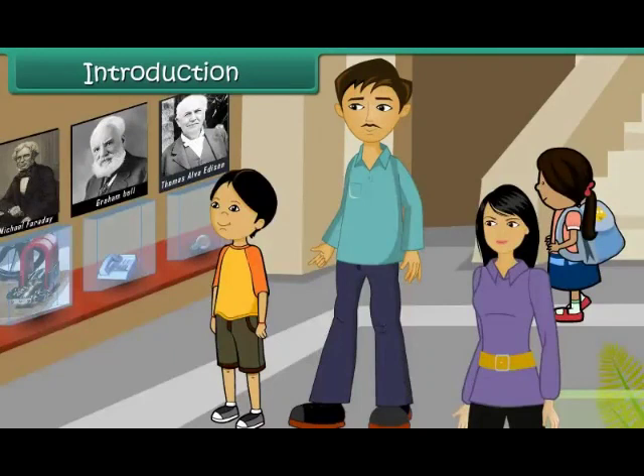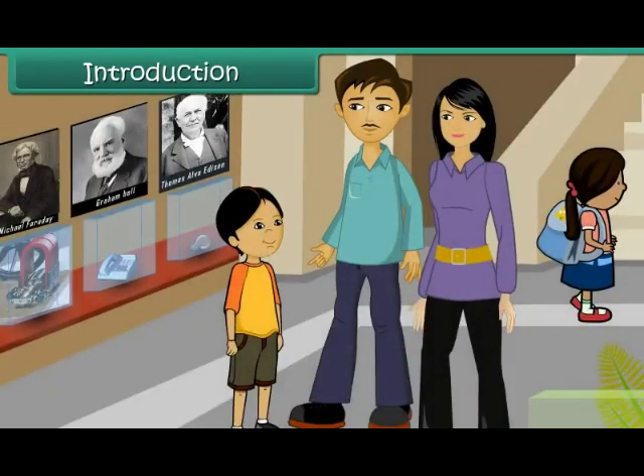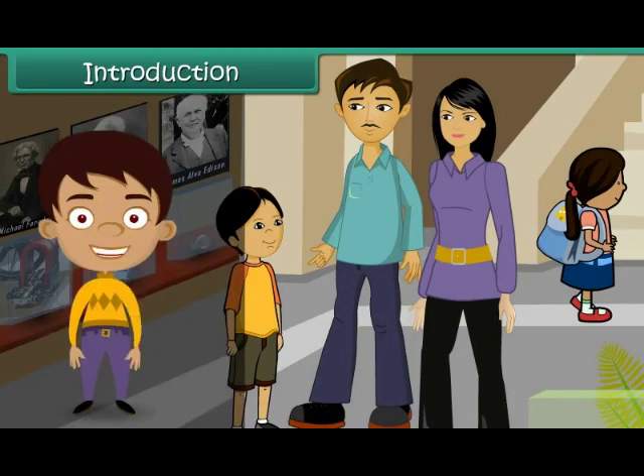Once inside the museum, she is overjoyed to see a number of scientific instruments. Now she wants to know who invented each instrument and what is its function. Her father and mother patiently answer all her queries. In this lesson, let us look at some important inventions and their inventors.